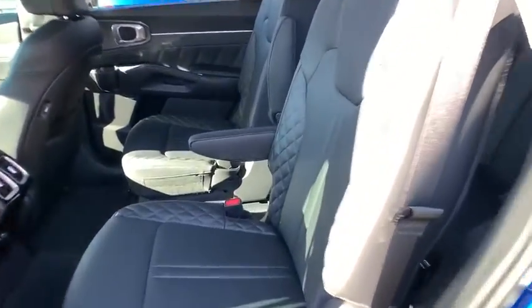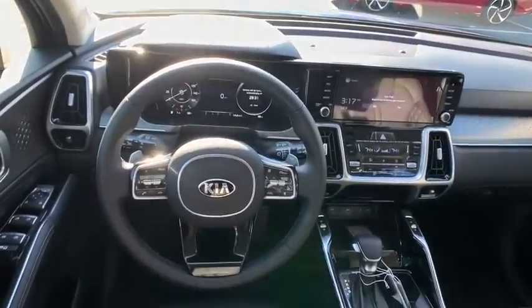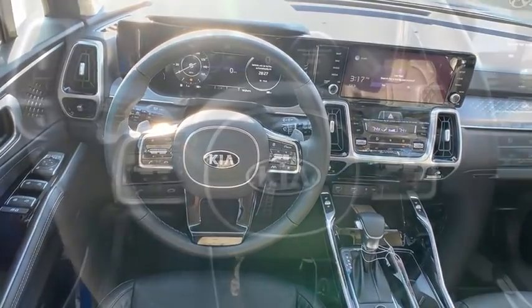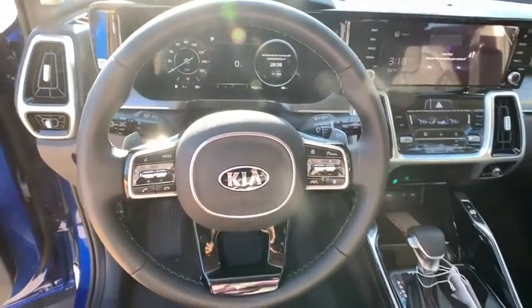Additional features include anti-lock braking system, leather wrapped steering wheel, Bluetooth, power steering, adjustable steering wheel, auto dimming rear view mirror, cruise control, aluminum wheels, and four wheel disc brakes.